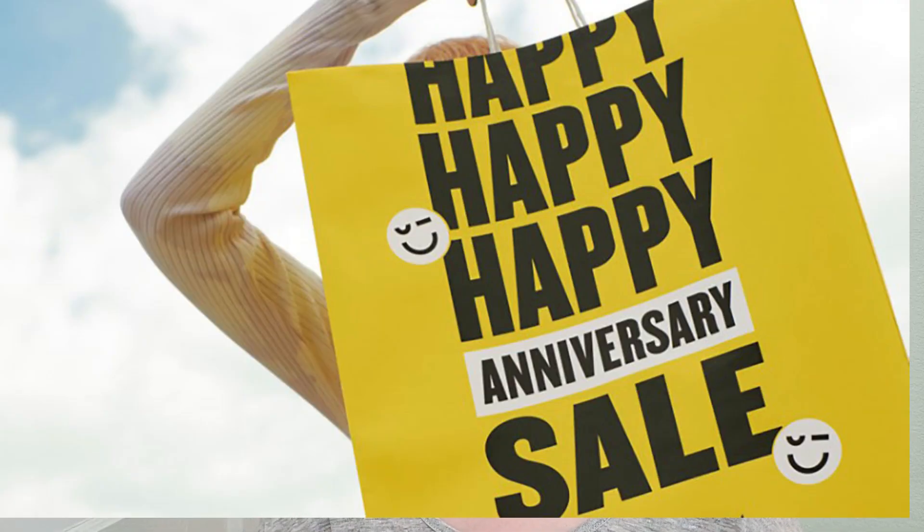Hey everyone, it's Lauren. Welcome back to my YouTube channel. Today we're going to be discussing the Nordstrom Anniversary Sale, and I'm going to be sharing my items that are on my wishlist and what I personally think is worth it to purchase at the sale.